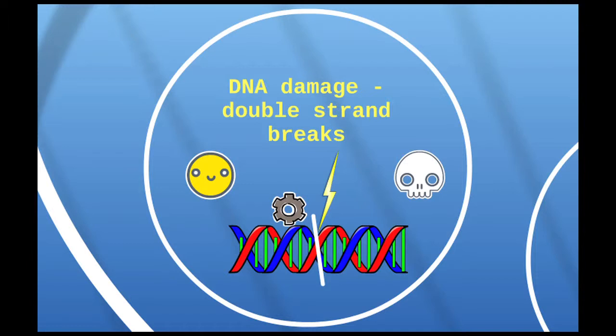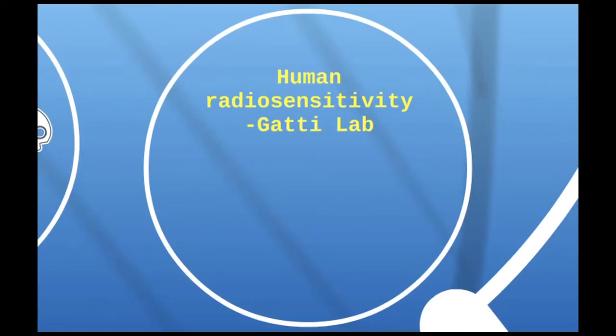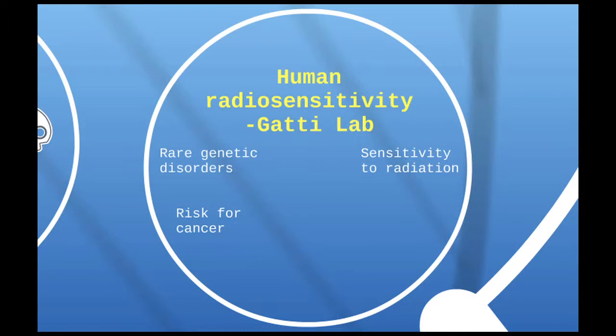As I started looking around at labs in the program for something that might study the reaction to radiation in terms of DNA repair, I settled on the Gatti lab. This lab studies human radiosensitivity disorders, which is really the genetic basis for sensitivity to radiation. We study rare genetic disorders that result in patients who have a high risk for cancer because they have unstable genomes, and it turns out that these patients are highly sensitive to radiation because they don't repair their DNA adequately.